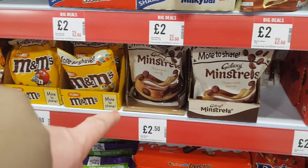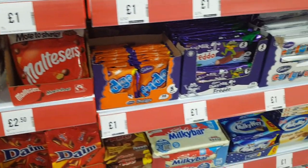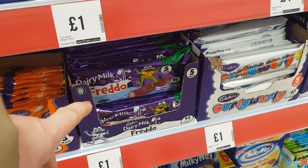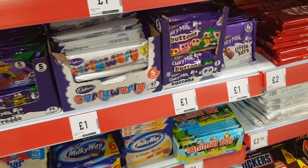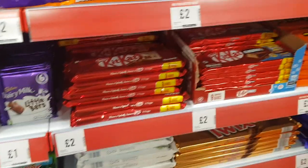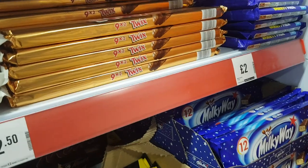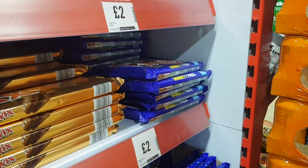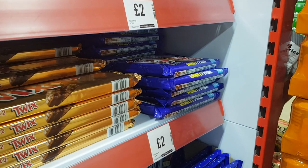Rebels, M&Ms, they're all £2.50 — and Minstrels. Maltesers. The good old Freddos — they're a pound for five. We all remember when they were 10p! Curly Wurlys, Buttons, Kit Kats for £2, and so are the Toffee Crisps — I used to love Toffee Crisps. There's a variety pack with Aeros, Rolo, Munchies, Toffee Crisp, Kit Kat, and Yorkie in there.